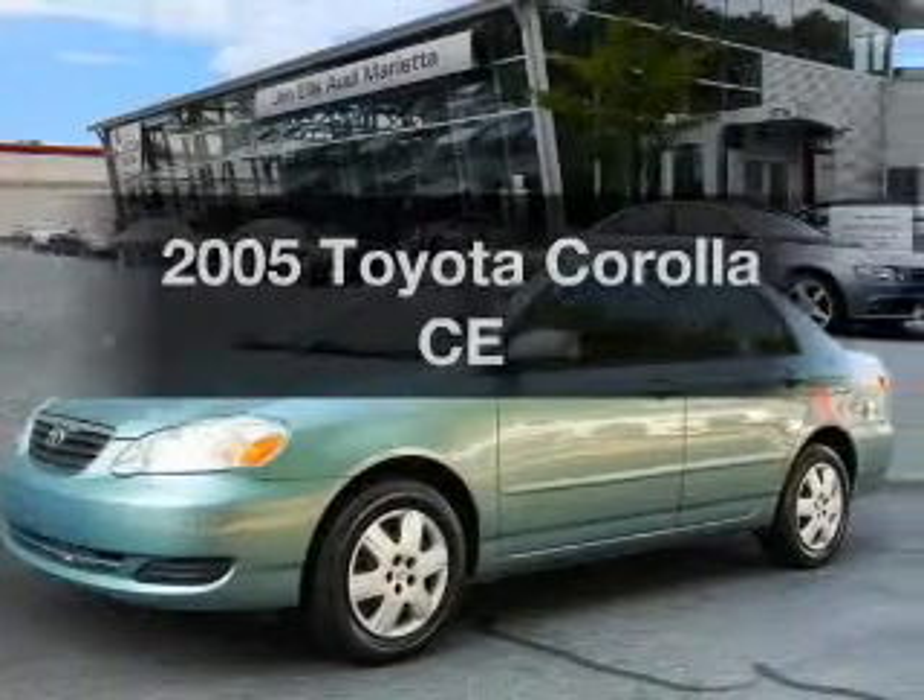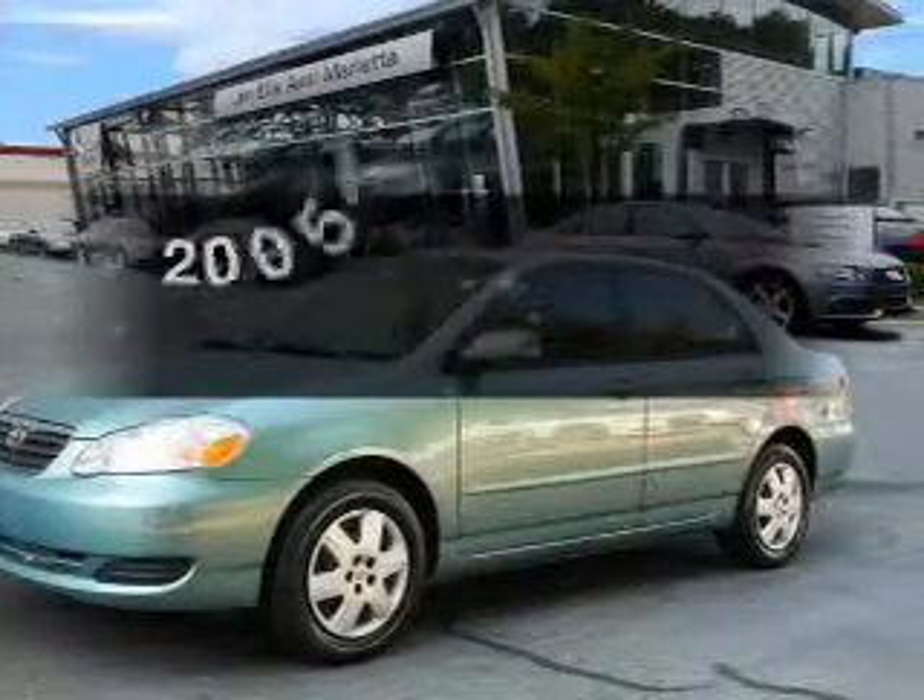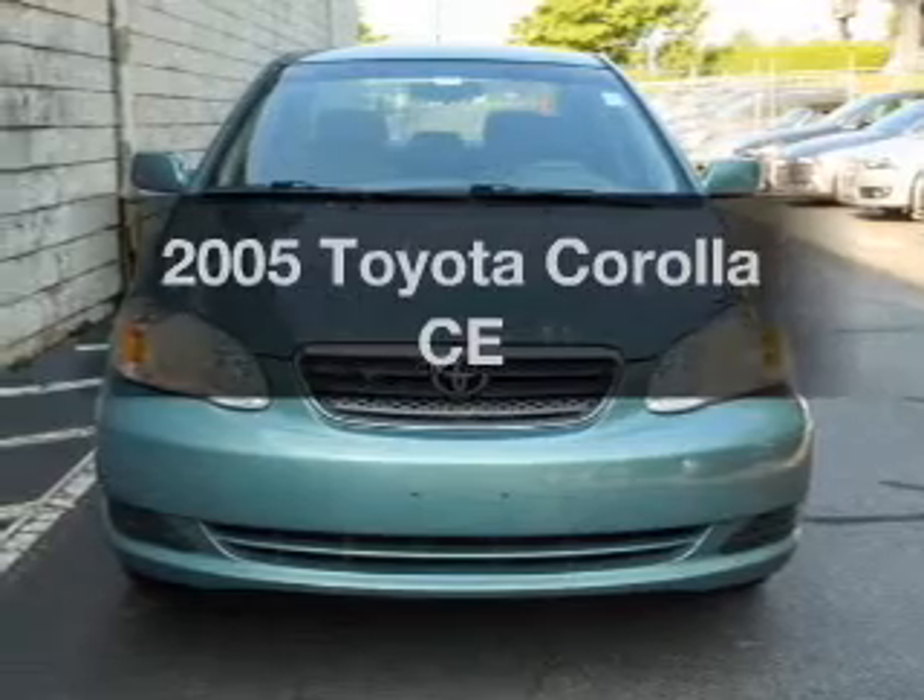Check out this 2005 Toyota Corolla. If you're looking for a first-rate auto, this one could be yours today.